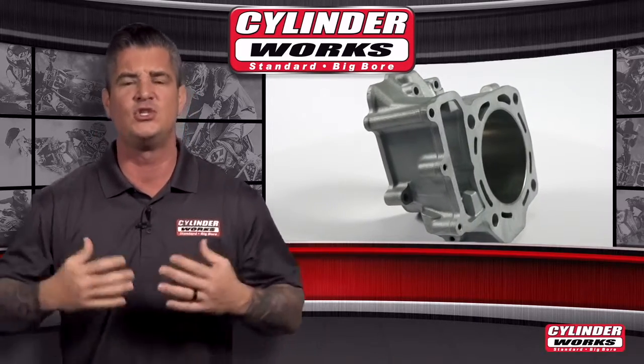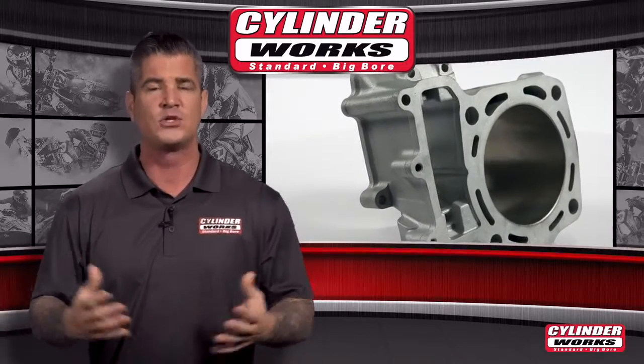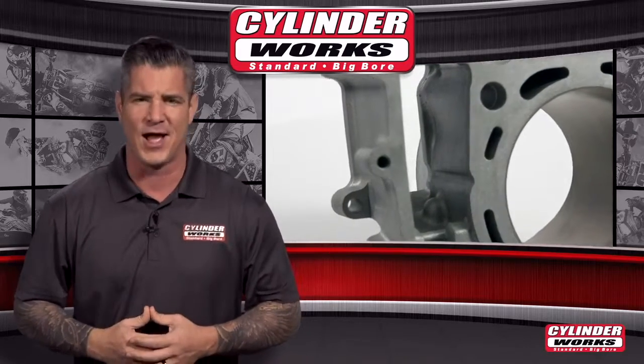But to experience those sensations, you need a machine that's ready to tackle the tracks and trails, which is why Cylinderworks offers the best replacement cylinders around to keep your bike ready for the next ride.